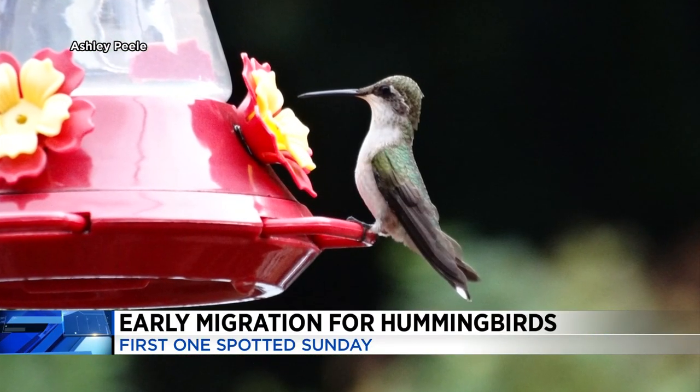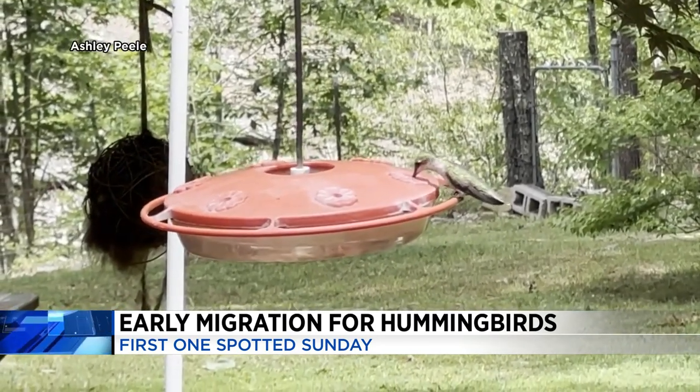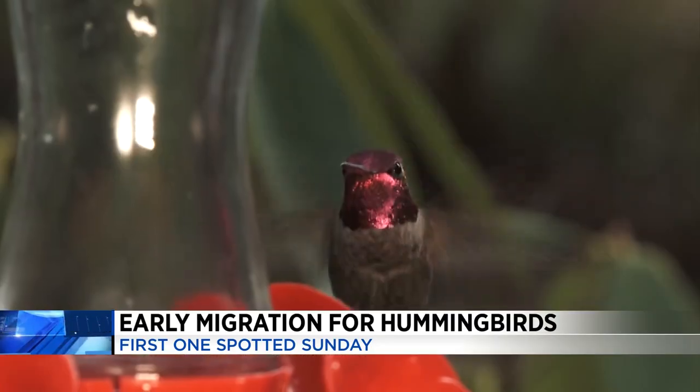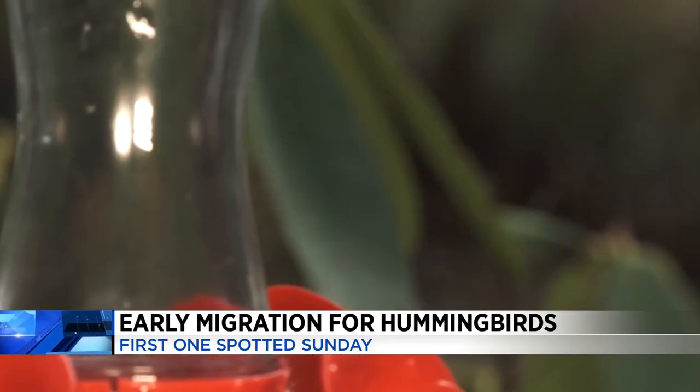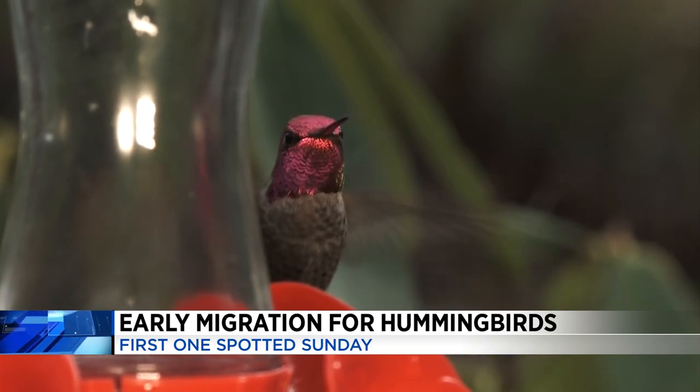The reason the early arrival is a problem is because our environment — such as the plants and the greenery — is not ready yet. However, we can help these early birds have enough food to eat by putting out feeders. Peel says when it comes to what to put in your feeder, the simpler is better.